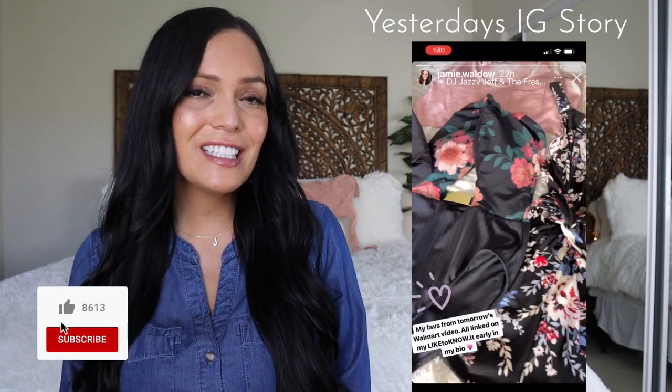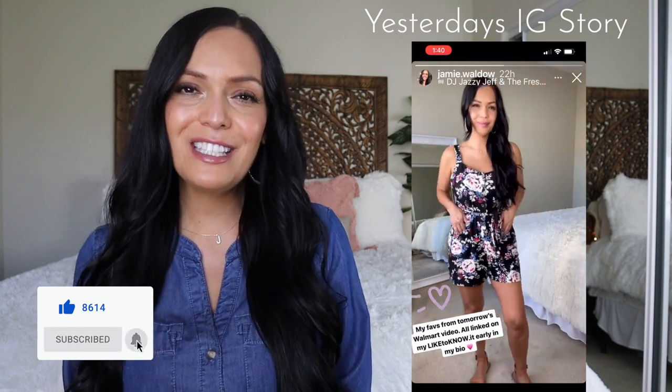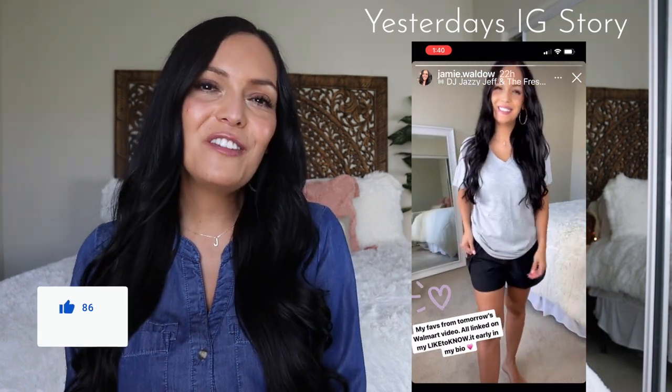I hope you guys enjoyed this Walmart summer haul. Give this video a big thumbs up, don't forget to subscribe, hit the notification bell. Follow me on Instagram if you want to see sneak peeks to my future videos. Enjoy your family, enjoy your coffee, and I will see you next time.